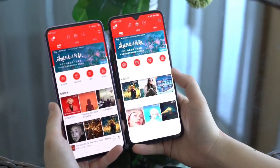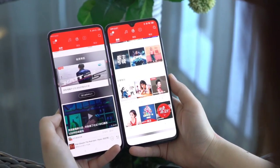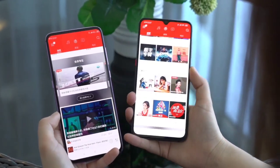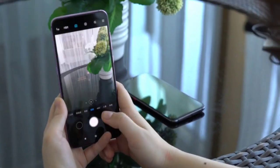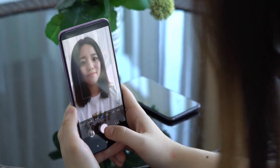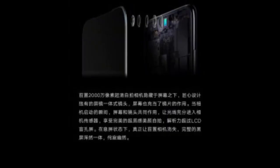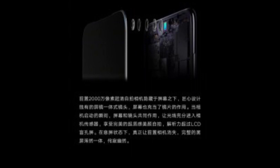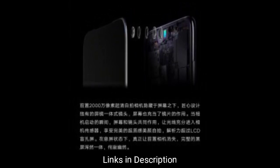Xiaomi has also posted on its social media channels that it found a solution to make the front camera disappear, which will likely end the trend of notches and elevating mechanical cameras. According to Xiaomi, the company patented a way to make the display transparent without reflecting light in any way when the screen is completely black and the diodes are off.